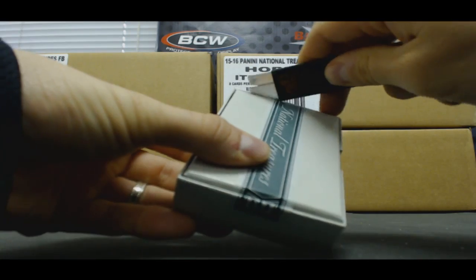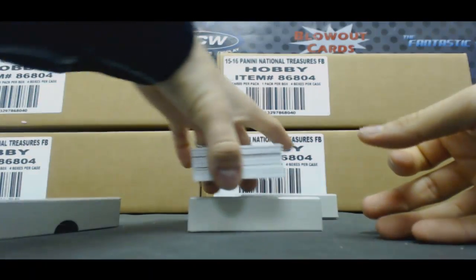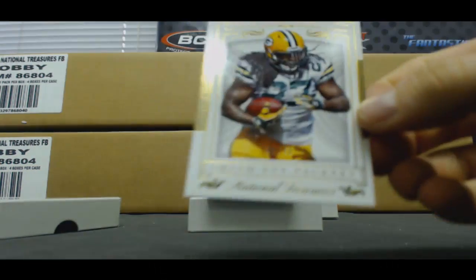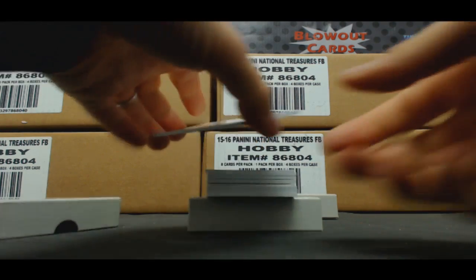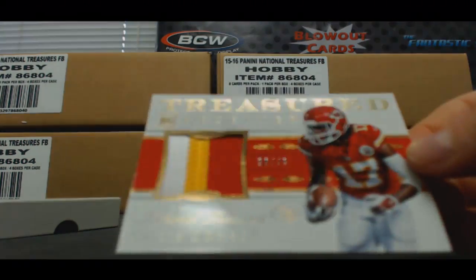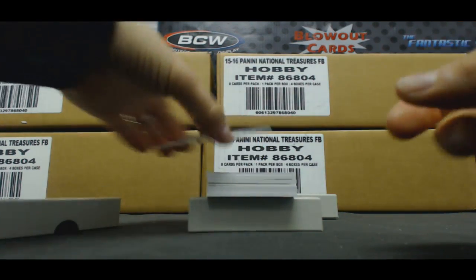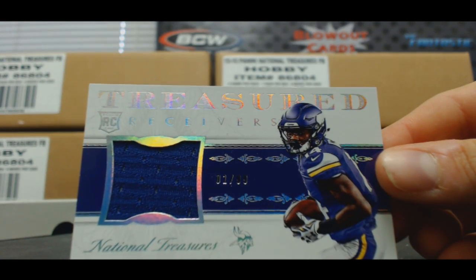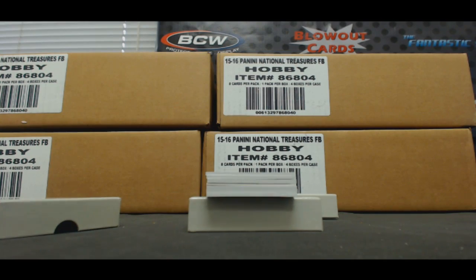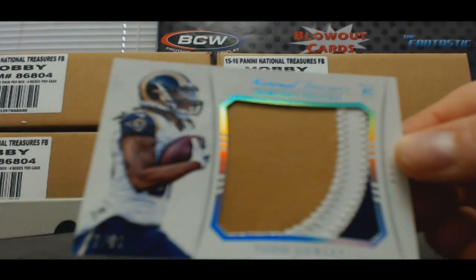Number 3 from Case 1. Base card number 249, Eddie Lacy. Three color patch, Chris Conley, number 49. Jersey, Stephon Diggs, to 99. That's a nice looking patch — Jumbo, Todd Gurley, to 99.